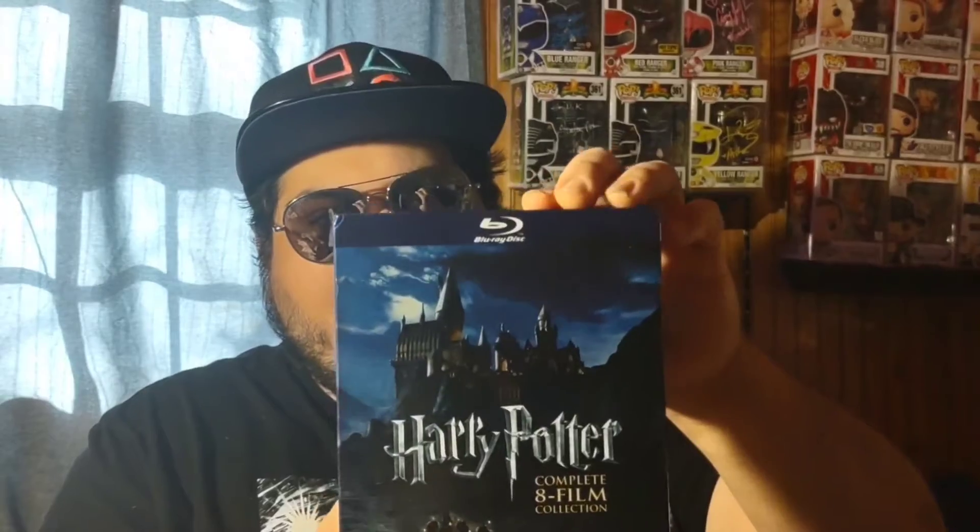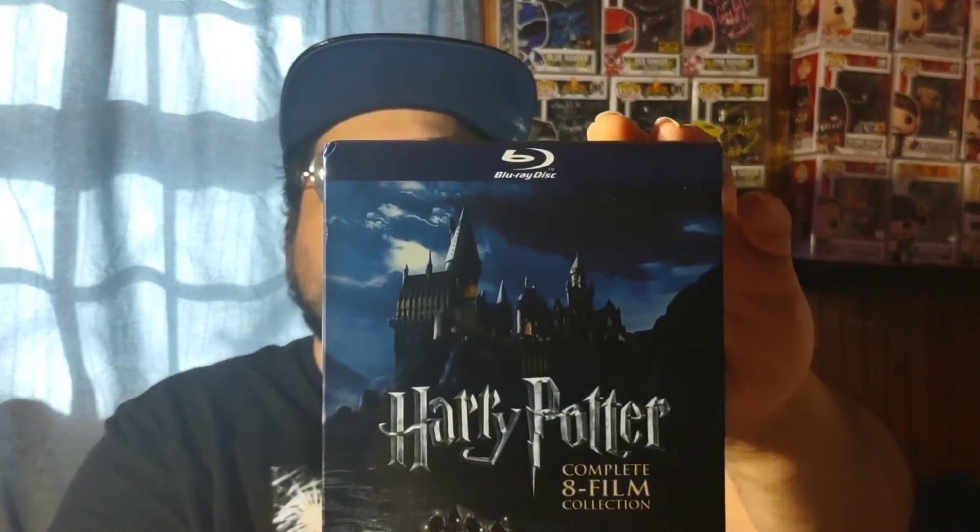Now moving on to Blu-rays. Like I mentioned in last month's video, I've been building up my Blu-ray collection for movies and anime. First up: I already have these movies on digital but wanted a physical copy — the complete eight-film Harry Potter collection on Blu-ray. I plan to have a watch party marathon for these.